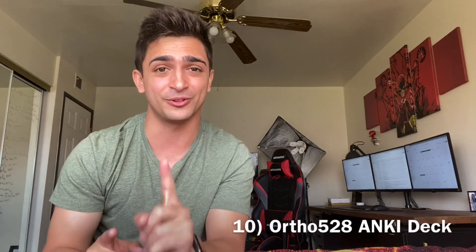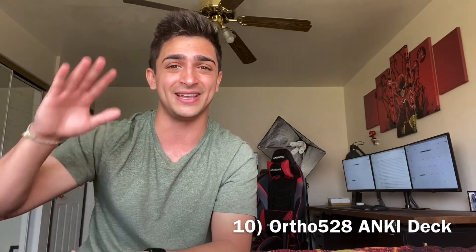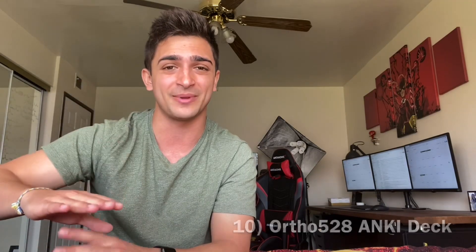Number ten is the Ortho528 Anki deck. This guy is a beast — he made Anki decks covering all the different sections of the MCAT. The most useful one for me was the PsychSoc deck, which paired well with the 300-page Khan Academy PDF. It really helped with psych and sociology, but there are also decks for biochemistry, biology, and chemistry. Most people on Reddit use his decks. Really awesome resources.